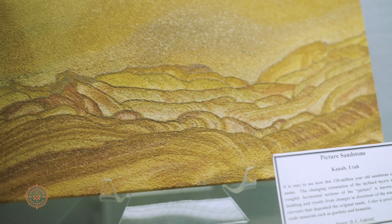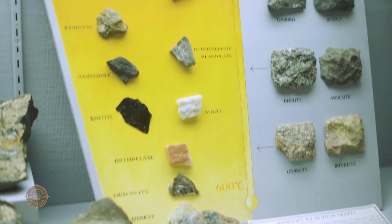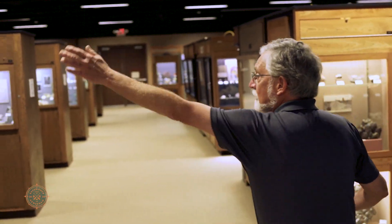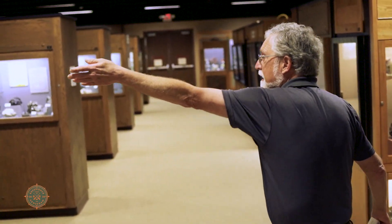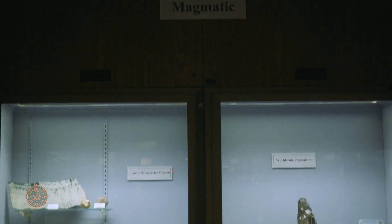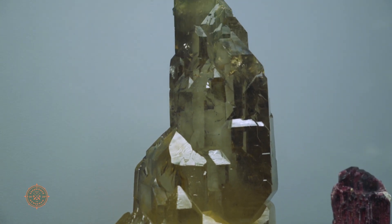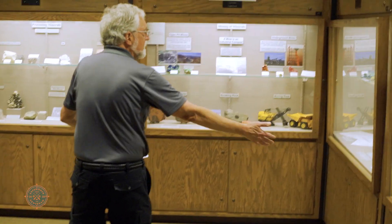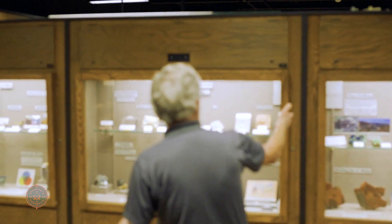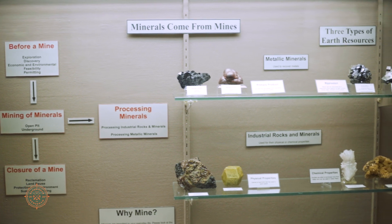We're one of the few museums in existence that actually have exhibits that tell people how minerals form in nature. As we go down the exhibit hall here, on my left-hand side we have pool water, hot water, and magmas — the three ways that minerals form. We have a very unique exhibit wherein we have a holistic view of mining, all the way from the process of discovering mines, to mining, to processing, to finally enclosing a mine environmentally.